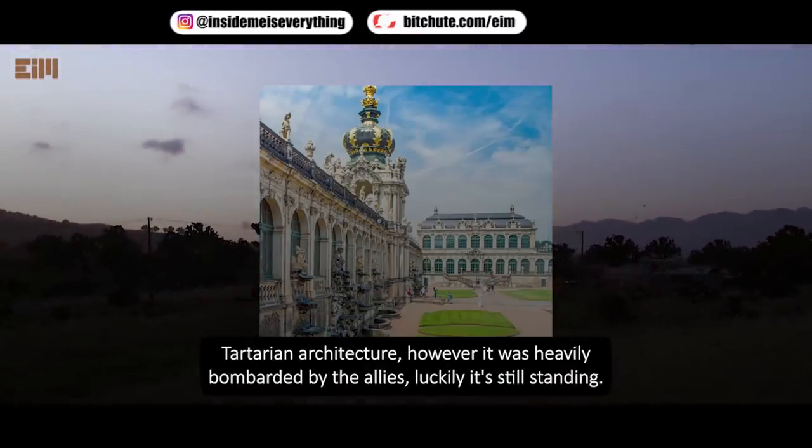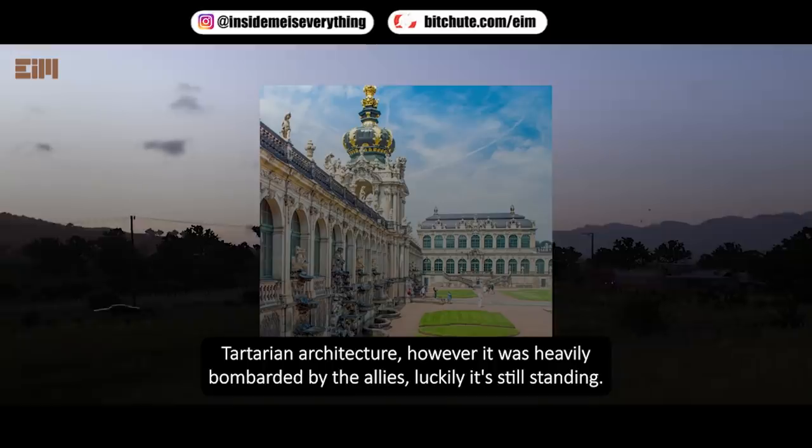Zwinger, Dresden, Germany — Tartarian architecture. However it was heavily bombarded by the Allies; luckily it's still standing.